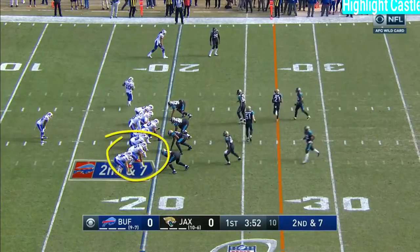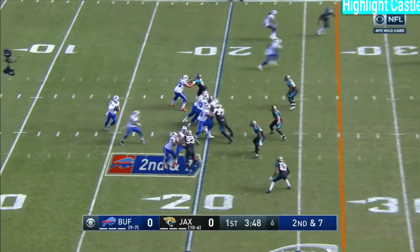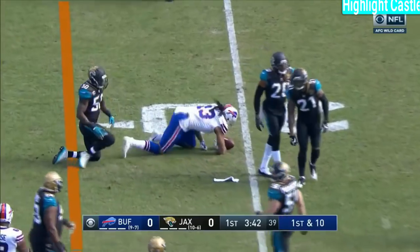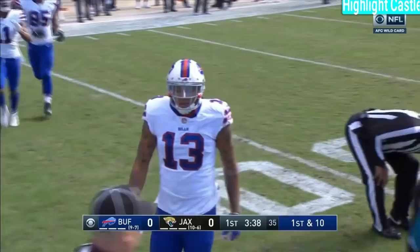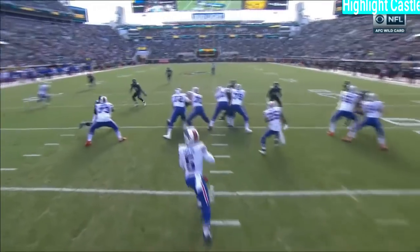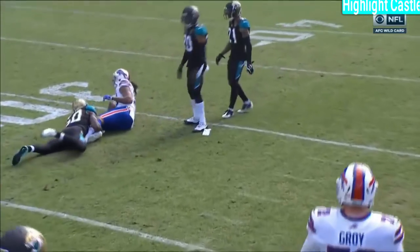Extra lineman in the game playing the tight end position — it sends run to the defense, and that's why you play action. Pass, good for the first down to Benjamin, near the 30. Nine-yard pass play to the six-foot-five target Kelvin Benjamin, the former Panther. They sold a run fake and fired the ball right outside to Benjamin.